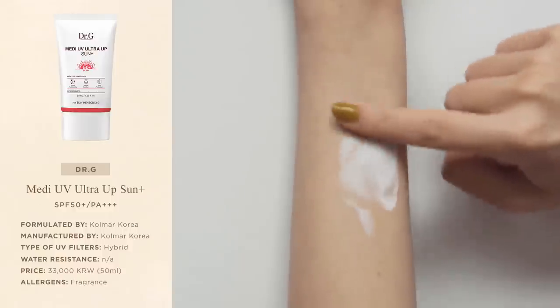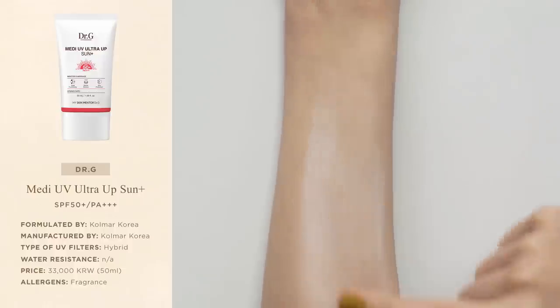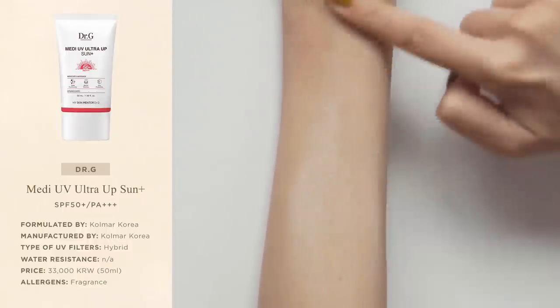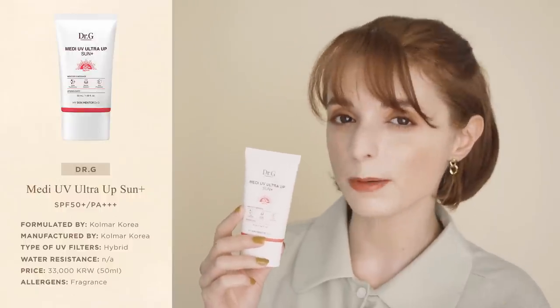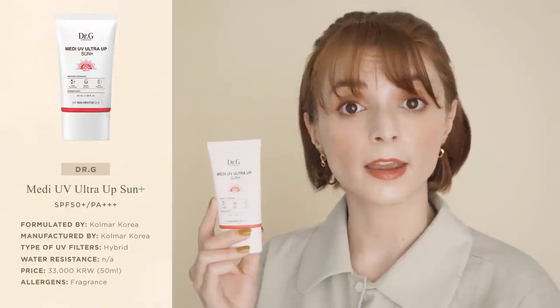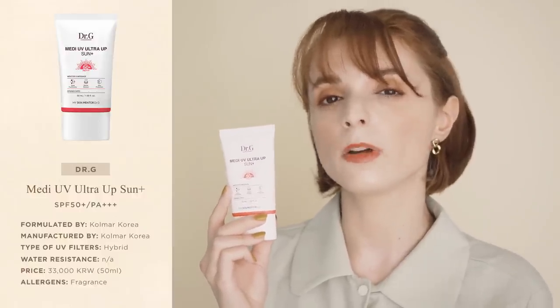The only downside of this sunscreen is that it does leave a little bit of a white cast — not dramatic, but still noticeable even on fair skin. On a scale from 0 to 10, I would rate the white cast a 6 out of 10. Overall, if you're looking for a resistant sunscreen and you find that waterproof formulas are too hard to remove and you don't mind a minimal white cast, this is something to consider. Despite the mild white cast, the feeling of use is great and it's honestly one of Dr G's most comfortable sunscreens. It does contain fragrance, but it's very subtle — a light musky scent with a unisex appeal.